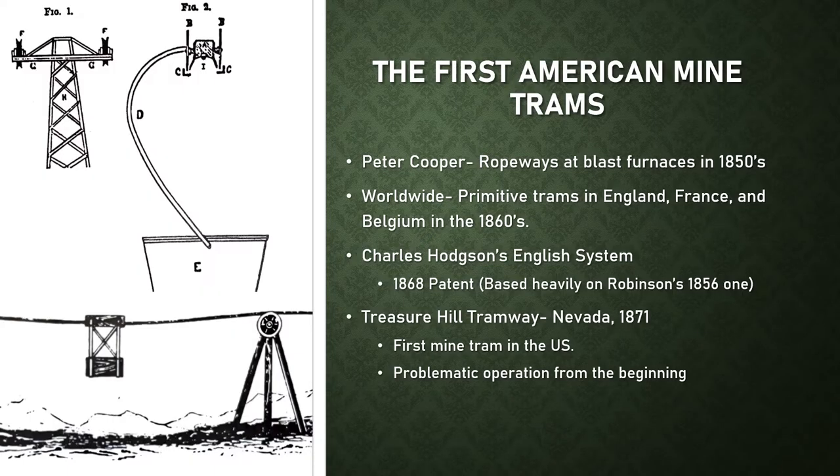An American industrialist named Peter Cooper built some of the first trams in the United States at blast furnaces to transport pig iron in the 1850s. At this time, tramways in Europe still marked the global standard. There were trams built in the 1860s in England, France, and Belgium at coal mines and quarries, but these systems were usually short and primitive. As discussed in episode five, the 1856 Robinson patent laid out the details for a monocable ropeway.